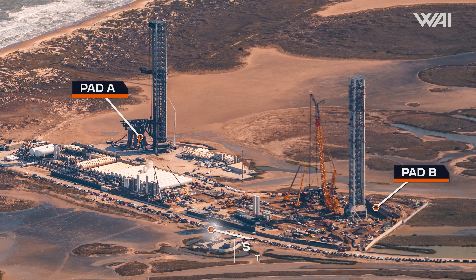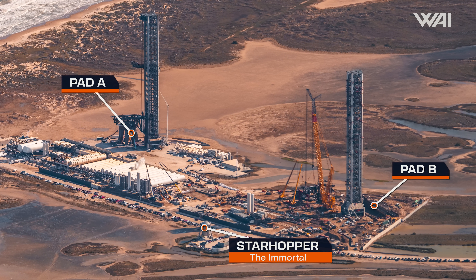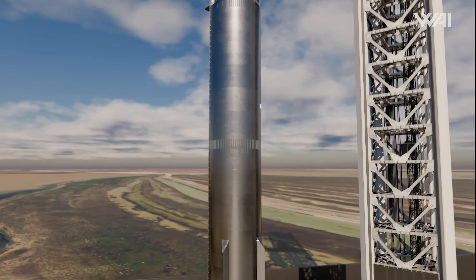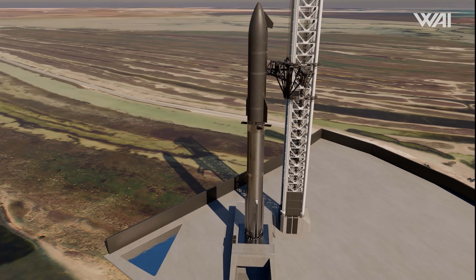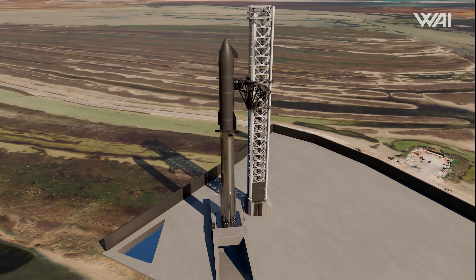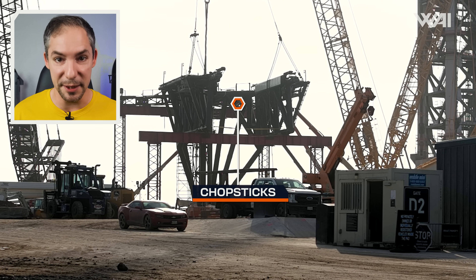While many workers are trying to get this pad up and running again, its replacement is coming along extremely quickly. SpaceX is giving an incredible display of how to build an orbital rocket pad fast. Starting with the most noticeable change — the chopsticks are complete.